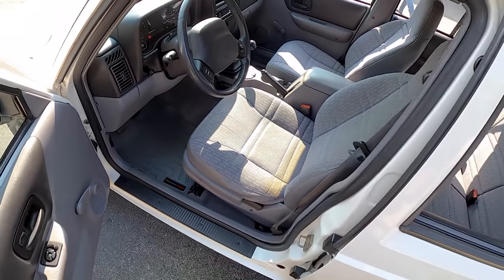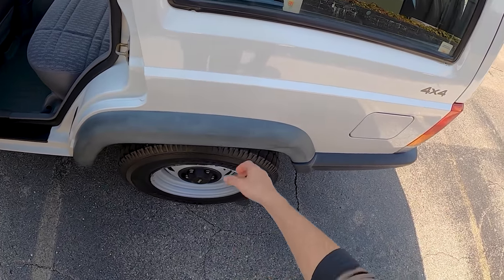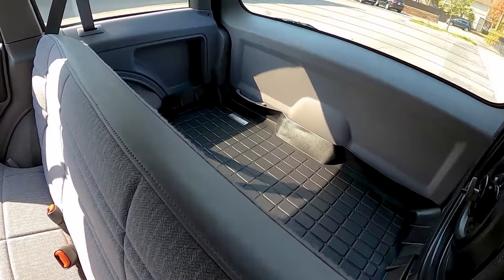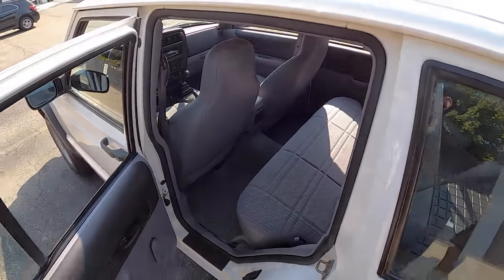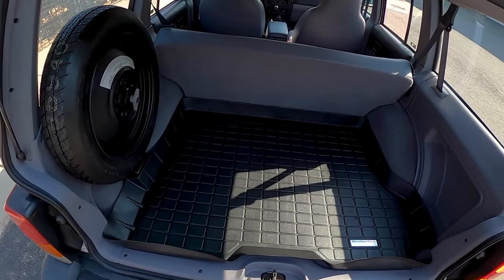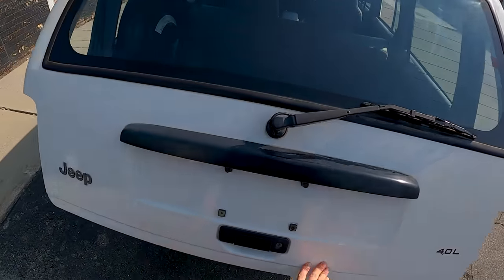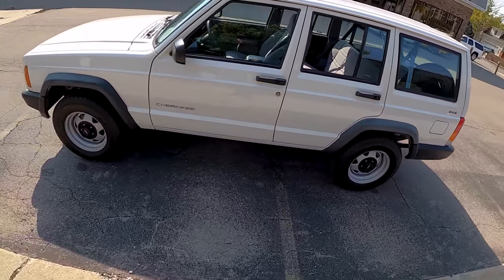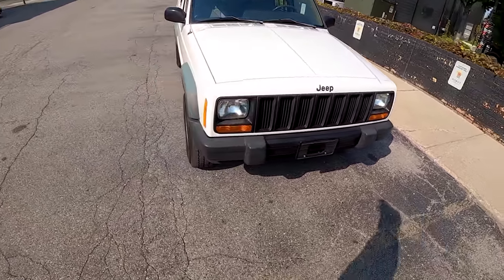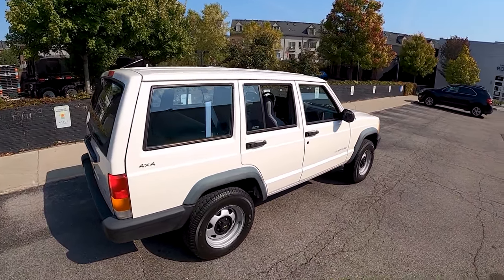Matching WeatherTech floor mats. All it needs is just a little bit of Meguiar's Back to Black. I used to put shoe polish on my Volvo 850 and it made it look like new. Man, this is just a beauty — awesome ground clearance, fantastic approach and departure angles, simple, cheap to fix. The term 'they don't make them like they used to' comes to mind.